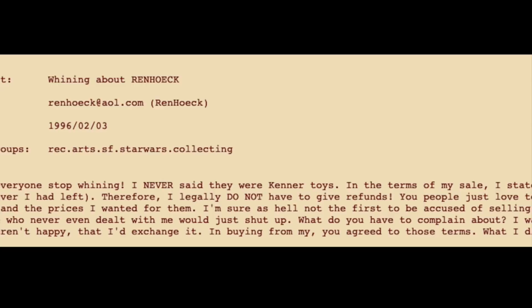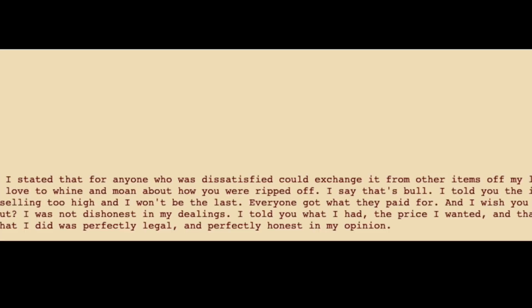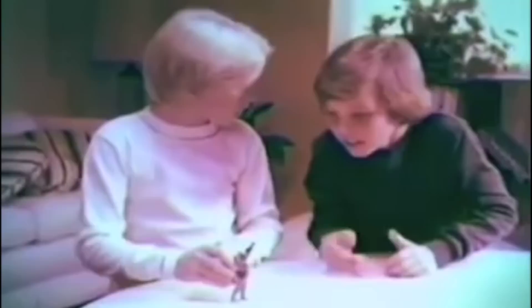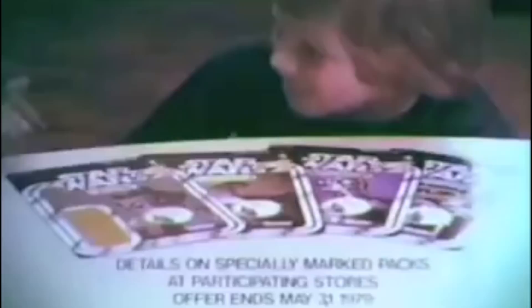Wren didn't just disappear after ripping people off. He returned to the newsgroup, telling everyone to stop their crying — that he never said they were Kenner toys, that he did nothing illegal, and that people should stop complaining. He posted what he had, what he wanted for them, and what condition they were in, and people bought them. Over at an AOL Star Wars collectors group, he was even more rude, calling them dorks, saying they didn't frighten him, and that they could never find him. Sadly, there's no justice to the end of this story. Wren disappeared. A few of the buyers did file mail fraud claims, but nothing ever became of it.